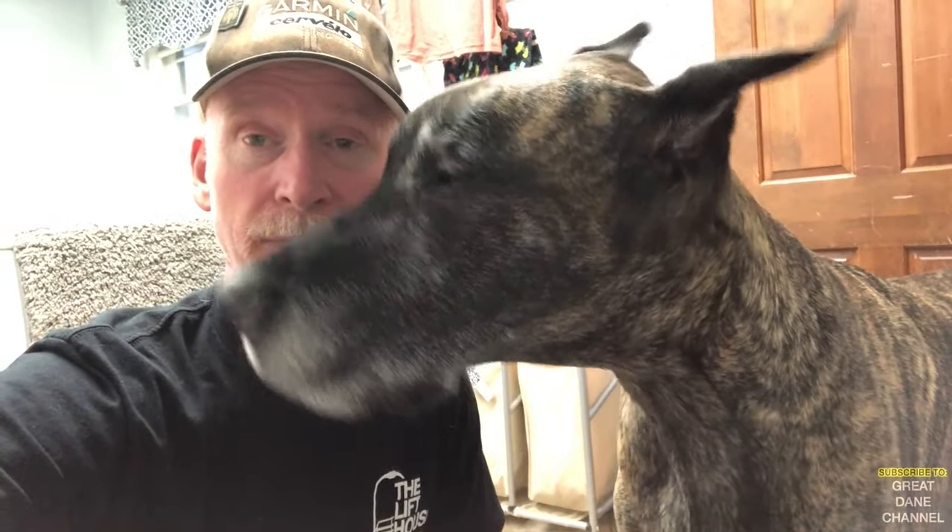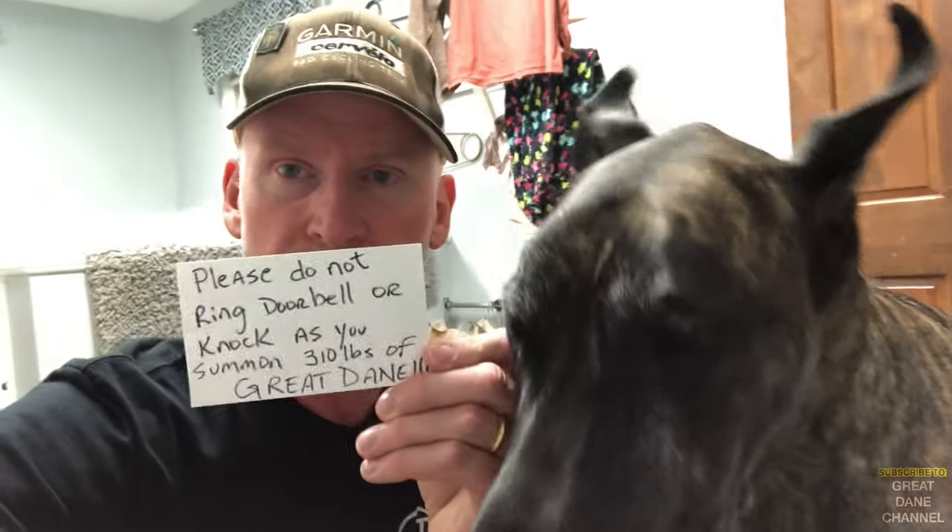I've been trying to take some naps lately, and invariably one of the delivery people come and do something I don't like. So I'm putting this sign out by the front doorbell — hopefully that will help.